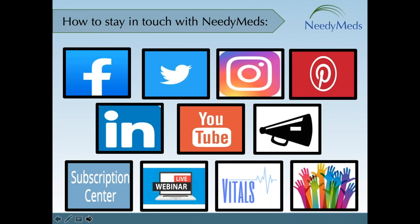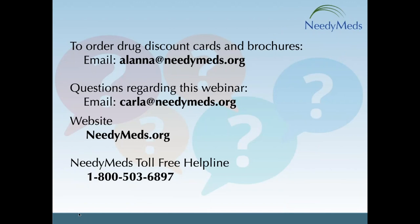I do see some questions coming in. As I get to those questions, let me leave up our contact information. For bulk supplies of drug discount cards or brochures, send an email to my colleague Alana. For questions regarding this webinar, you can reach out to me — Karla with a C — at karla@needymeds.org. Please peruse our website NeedyMeds.org and again our toll-free helpline counselors are available Monday through Friday, 9 a.m. to 5 p.m. Eastern time, and we do have Spanish-speaking counselors.